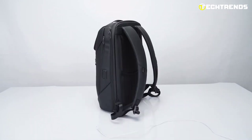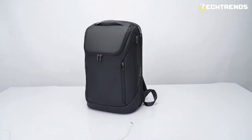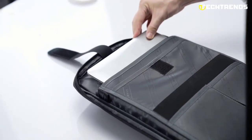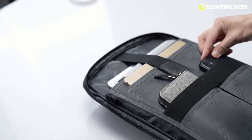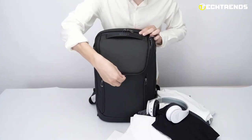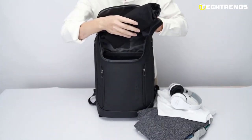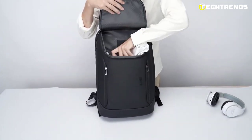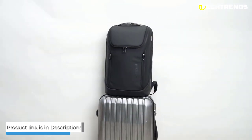The backpack has a special compartment that fits a 15.6-inch laptop, padded with soft foam to protect it from scratches, bumps, and other damage. It also has multiple compartments to keep everything organized, making it perfect for travel and everyday use. Made with durable, high-quality materials, it's built to withstand heavy use and last a long time. It is also designed to be comfortable to wear, with padded straps and a back panel, so you can carry it around all day without discomfort.